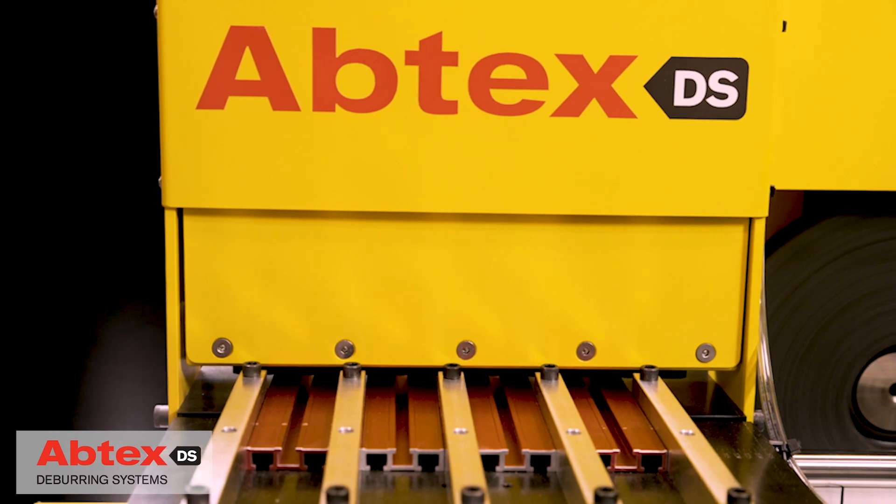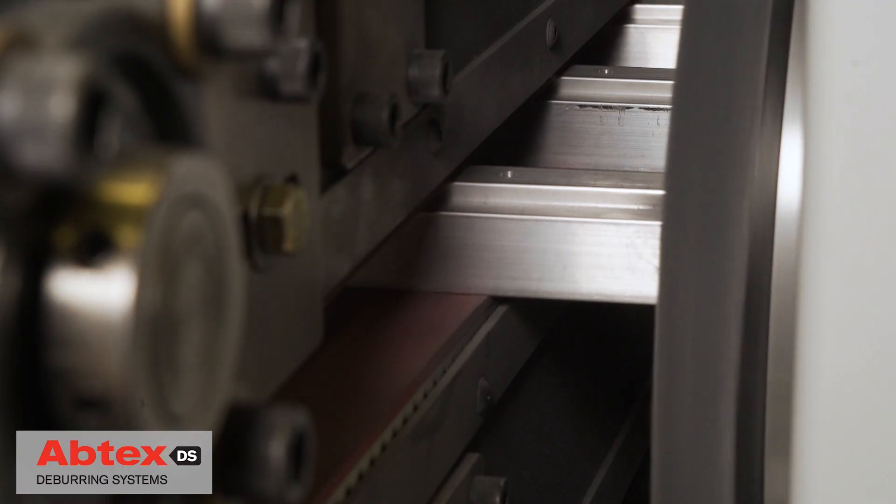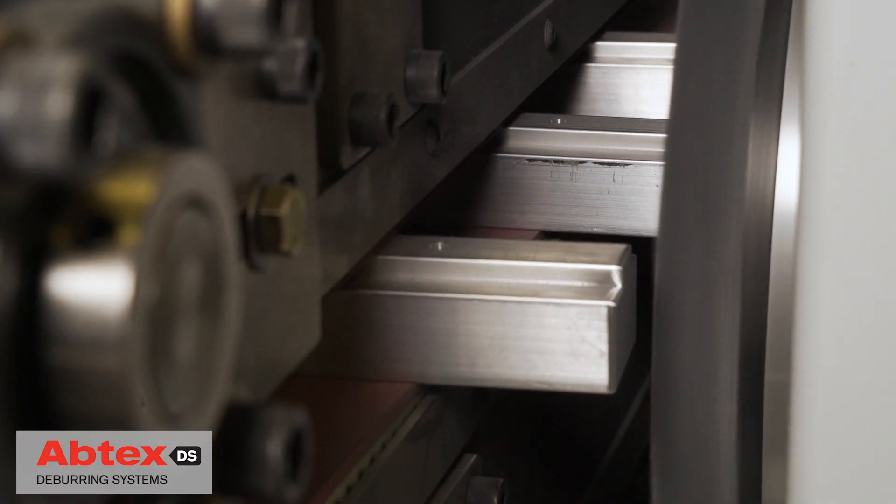For manufacturers, this additional complexity means more attention to detail, including deburring — an essential finishing process for safety and quality assurance.